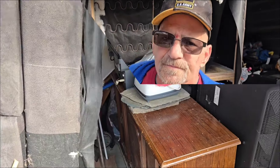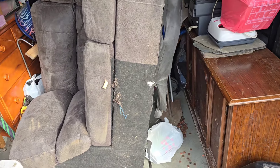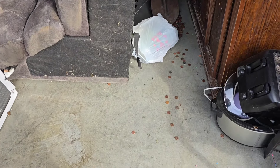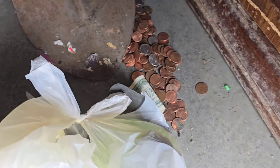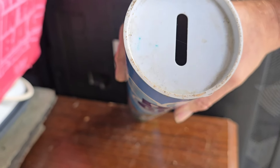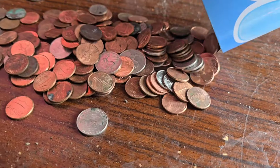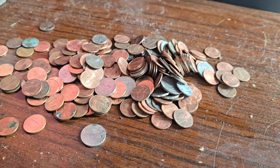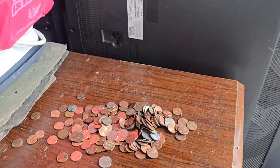We're cleaning out this second unit and guess what we found — we pulled out a table and look what came out of it. There are some dollar bills, but we don't know what's underneath the bag. Wait — what is this? That's a Blues Clues bank! There's a hole in it, and guess what's in there — pennies! Every penny counts. I think we're gonna get our twenty dollars back just in change.